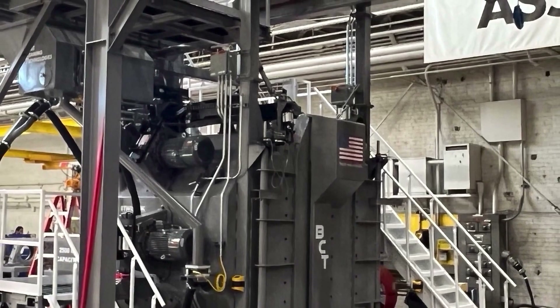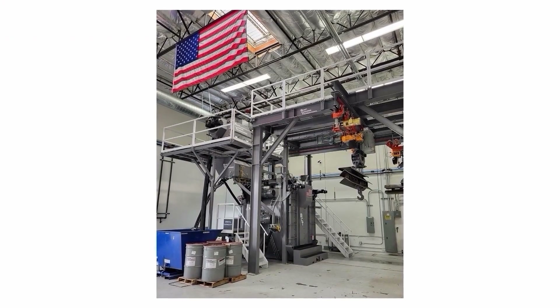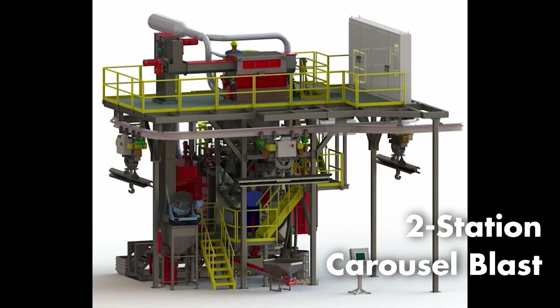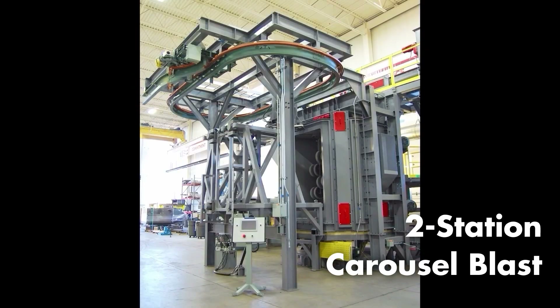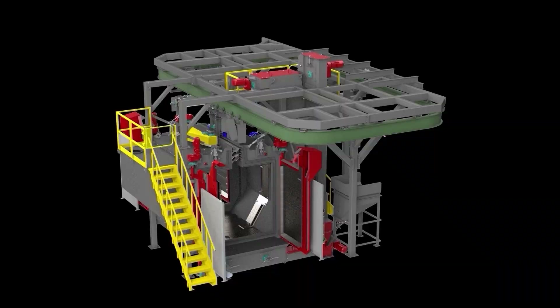We are proud to be partnered with SpaceX. This spinner blast system cleans castings used on the Falcon 9 rockets and is packed with features only BCT provides. To Mars or bust — Godspeed, SpaceX. This heavy-duty two-station carousel blast includes an automated hoist trolley design with an automated hanger changer for fast, automated production, with complete turnkey installation by our BCT mechanical and electrical team.